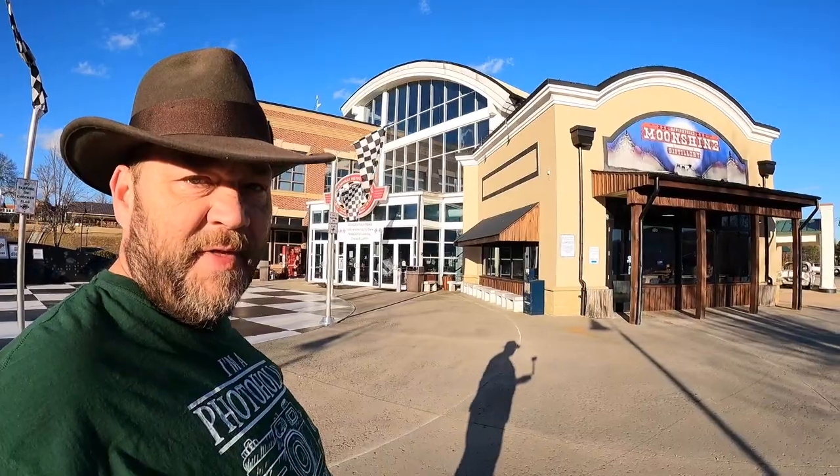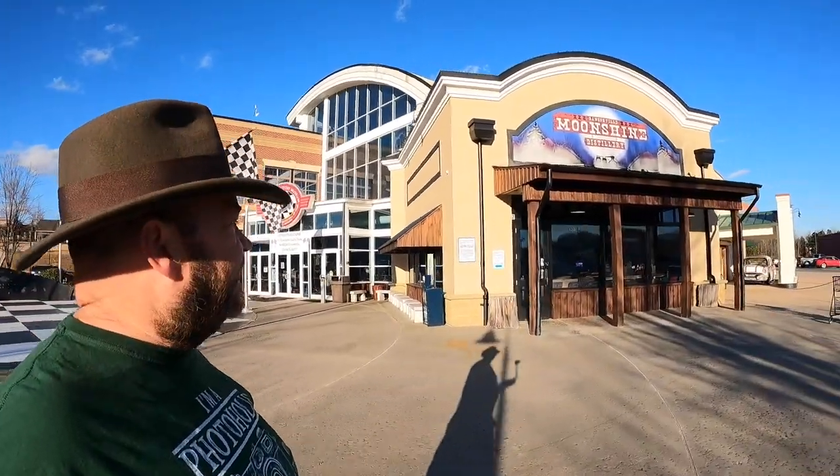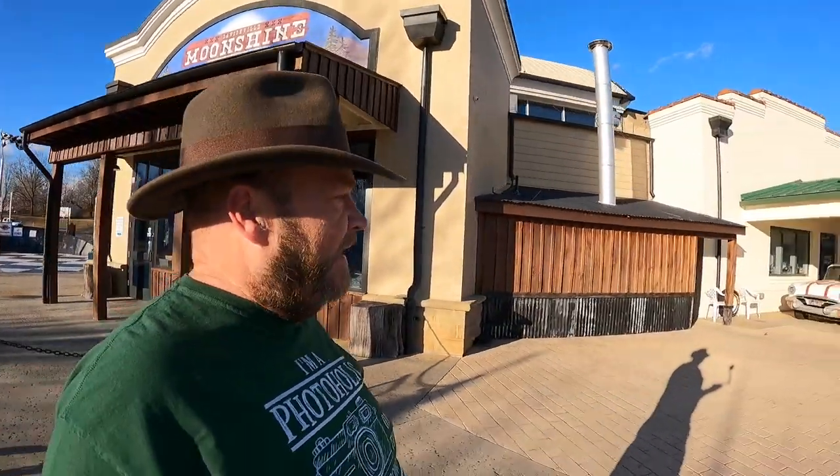On the side here is the entrance to the distillery — you can actually tour it. I've toured it a couple of times; it's pretty cool to check out and see how they distill whiskey and moonshine.